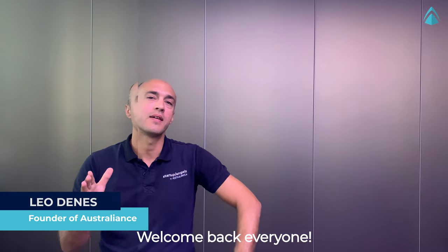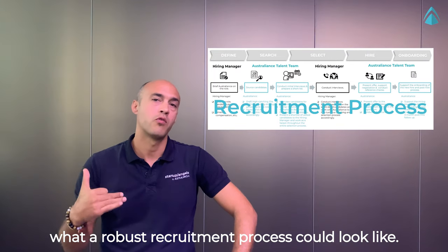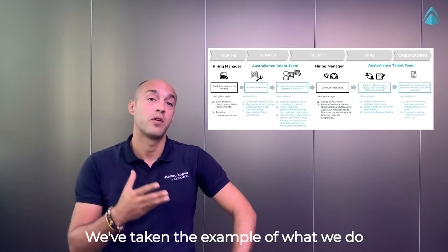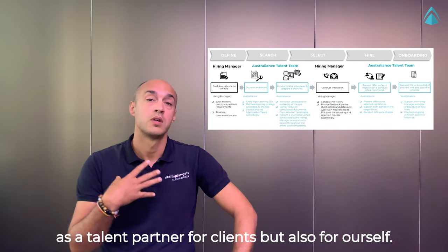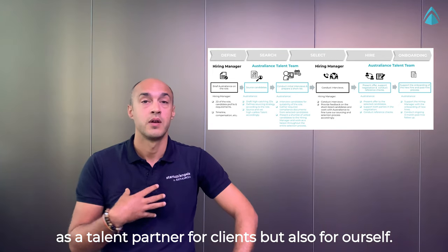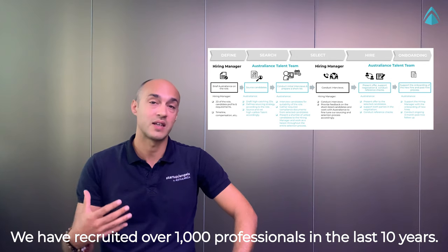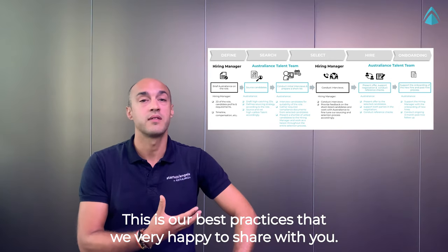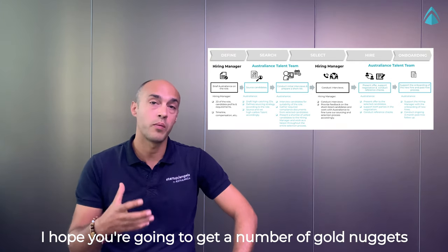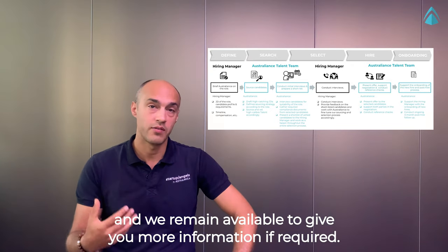Welcome back everyone! In this episode we're going to share with you what a robust recruitment process could look like. We've taken the example of what we do as talent partner for our clients but also for ourselves. We have recruited over 1,000 professionals in the last 10 years. This is our best practice that we're very happy to share with you.